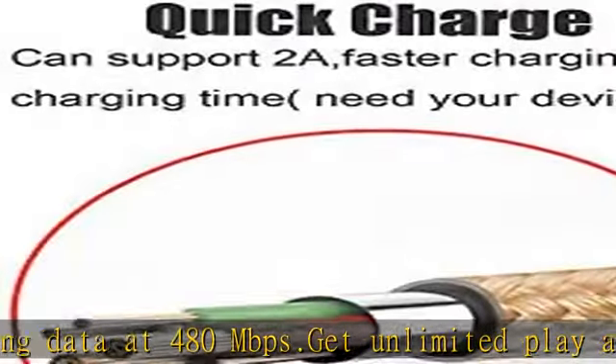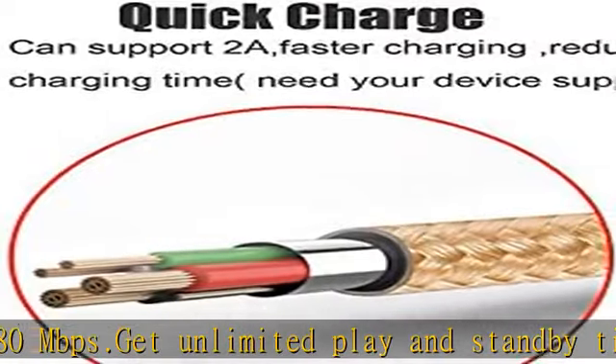Provides fast data syncing, transfer, and charging from any USB port. Transfer for devices with USB sync, transmitting data at 480 Mbps.